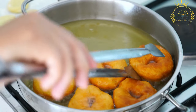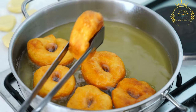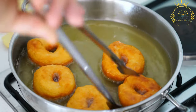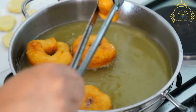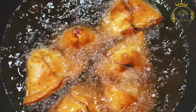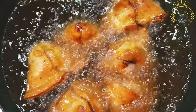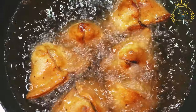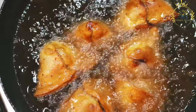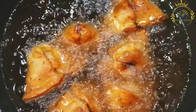Rising: the dough is left to rise in a warm, draft-free place until it doubles in size. This allows the yeast to ferment the dough, creating air bubbles that make the sfenj light and airy. After rising, the dough is portioned into rounds or flattened discs. The doughnuts are then deep-fried in hot oil until golden brown on both sides, resulting in a crispy exterior with a soft and fluffy interior.